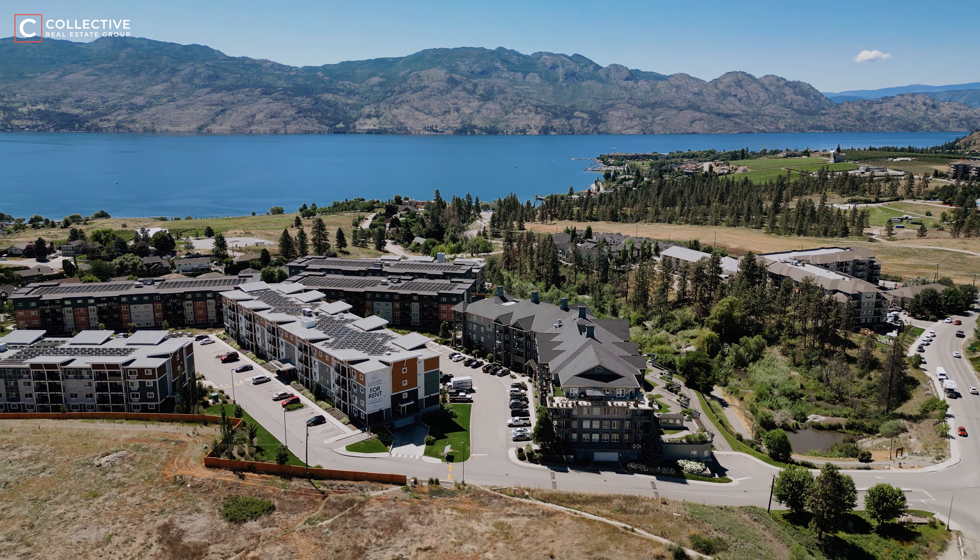Prepare to be swept away by a condo that combines charm, flawless decor, and Instagram-worthy aesthetics, having you question if you've stumbled into a real-life Pinterest board. Welcome to Unit 303 in Lakewind in beautiful West Kelowna.